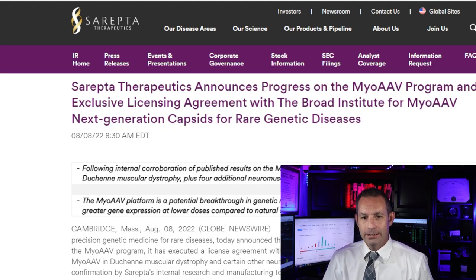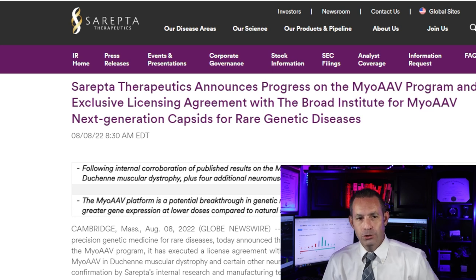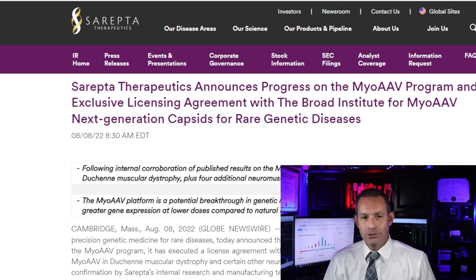Last week, the company announced progress on the MyoAAV program, an exclusive licensing agreement with the Broad Institute for the MyoAAV Next Generation Capsids for Rare Genetic Diseases. Under the terms of the agreement, the company will receive worldwide commercial license grants for five neuromuscular and cardiac indications, including Duchenne muscular dystrophy, plus exclusive options on additional targets. In addition to an upfront payment, the Broad Institute is entitled to future royalties and milestone payments.